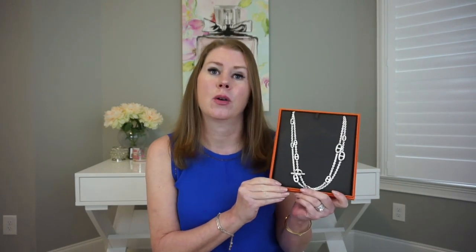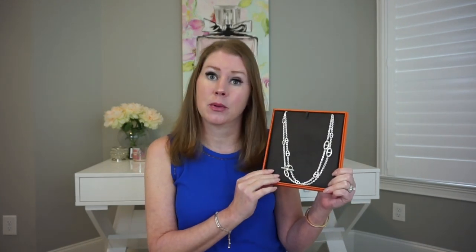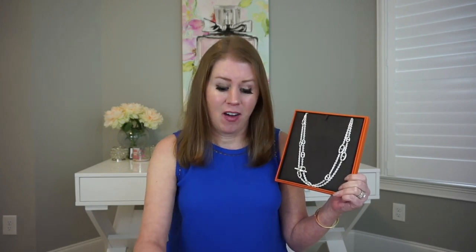I saw this on a lady probably more than five years ago. We were in Las Vegas and I asked her what her necklace was — I thought it was really pretty — and she said it was from Hermès. I looked it up online and it was really expensive. It still is really expensive for sterling silver, and I thought about getting it on and off for years and just never took the plunge.